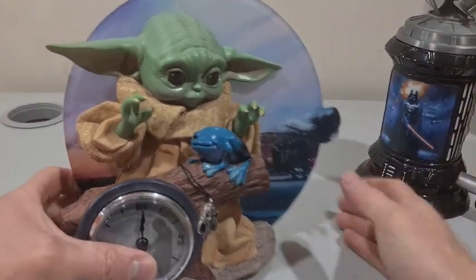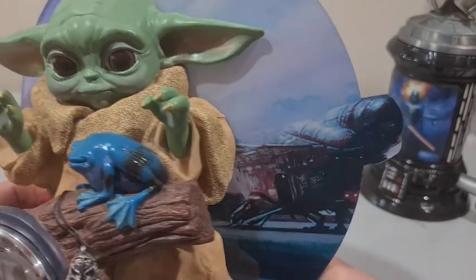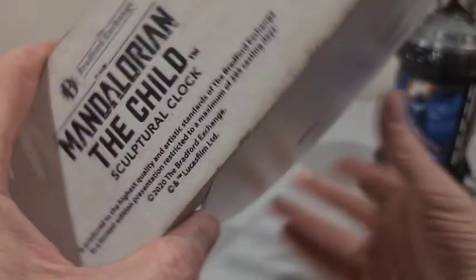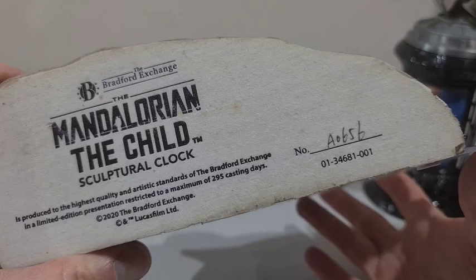Another great find at the old garage sale on the weekend. Picked up two Franklin Mint little collectibles here. Got the old Yoda here from the Mandalorian, and it's pretty cool that it's limited edition.